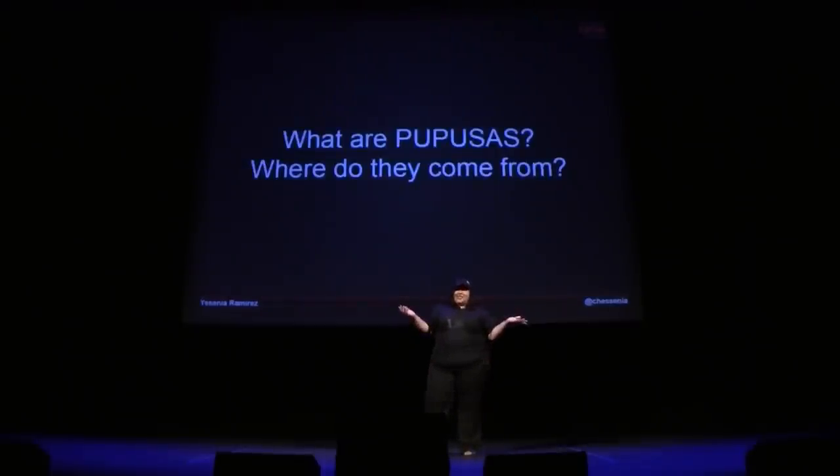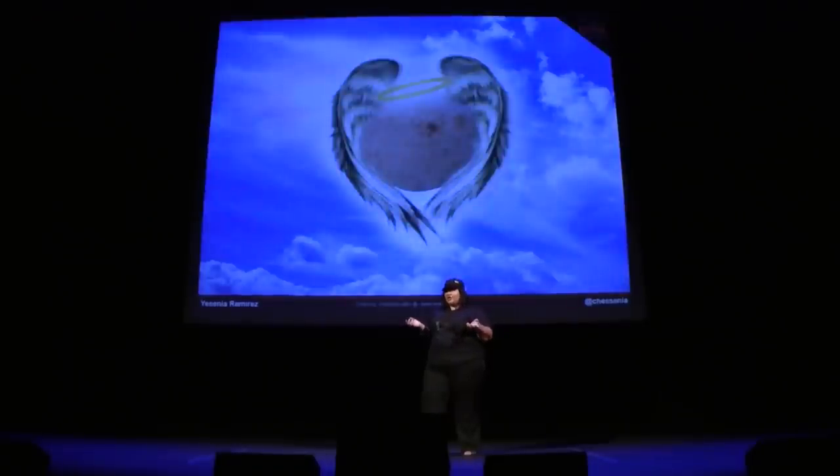So what are pupusas? Where do they come from? You ask different people in my family, they'll tell you different things. My brother will tell you that pupusas are like manna from the sky, but much, much better — because you can actually reheat a pupusa, unlike manna, which you have to eat the same day. Pupusas you can save for a couple of days.